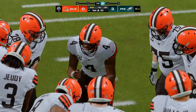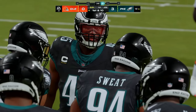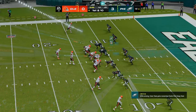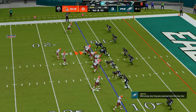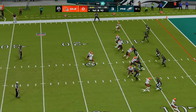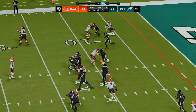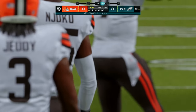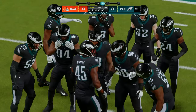Four consecutive passes to begin this opening drive, and you can't argue with the results. They've already driven it into the red zone with a fresh set of downs. Which means there's a lot of trust — by the play caller, by the quarterback, the receivers — everyone locked in and doing their job. Right now they've got the defense back on their heels.